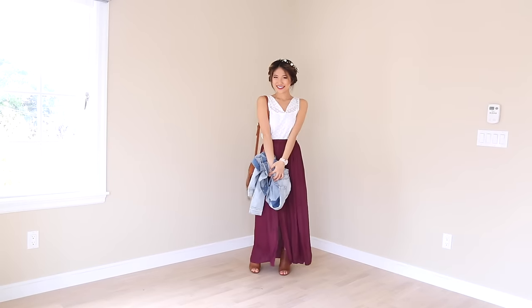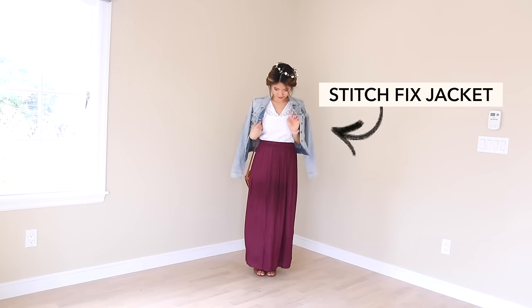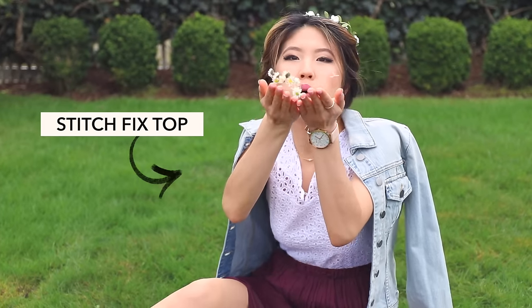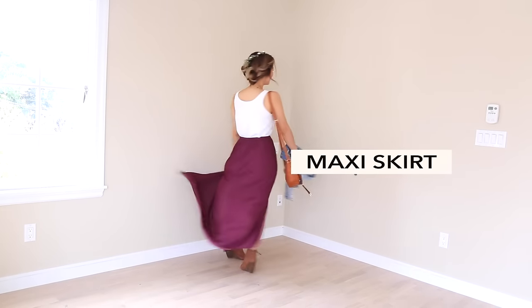I'm wearing this boho chic look. On top, I have this super cute flower crown. I have my hair braided in kind of like a milkmaid braid. For my outfit, I'm wearing this light wash denim jacket — it's so soft and super comfortable. Underneath, I have a very darling white eyelet top. I'm wearing this loose, flowing maxi skirt with a high slit to show off your leg.